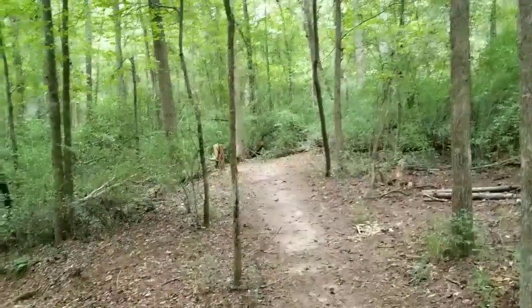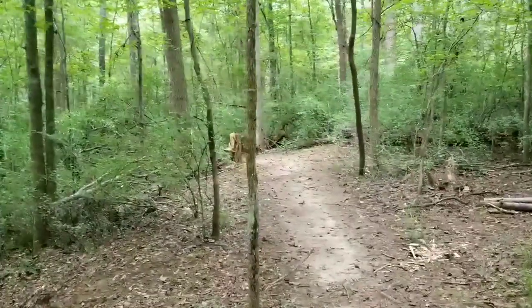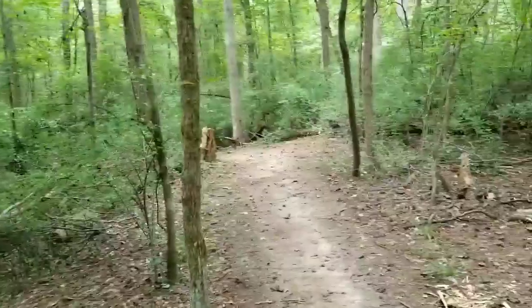Quick warning — stay on the trails. Before this was a park, in World War Two it was a training camp for soldiers. They have found explosives off the trail. So please, please, please stay on the trails.